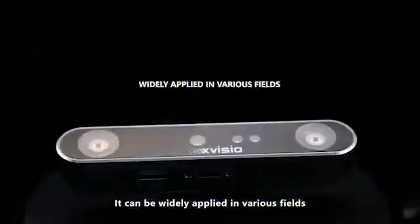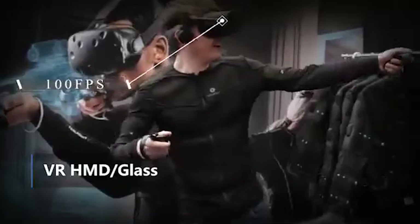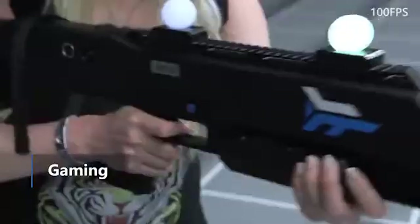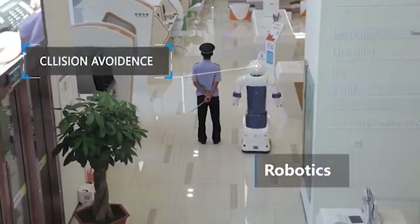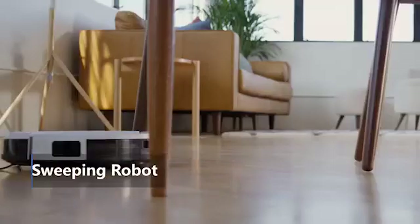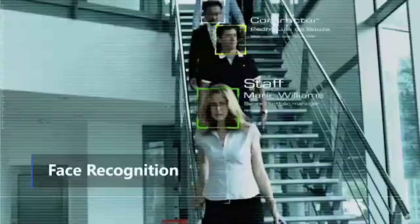It can be widely applied in various fields, including AR-HMD glass, VR-HMD glass, gaming, robotics, AGD, sweeping robot, object detection, and face recognition.